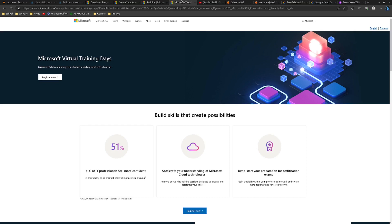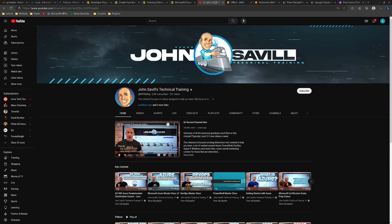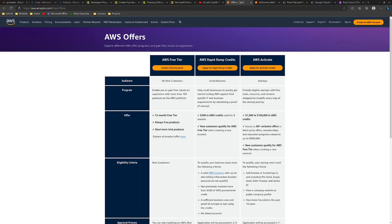Microsoft also offers Virtual Training Days — usually a few times a week, generally pre-recorded — going over specific Microsoft offerings. Definitely check those out, especially if you're pursuing a certification. You also have John Savill's YouTube channel, which is a great resource for all things Microsoft and Azure. I've used his channel a lot before taking any of the exams.